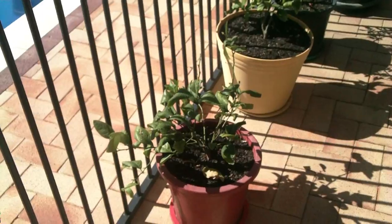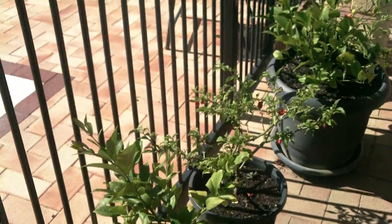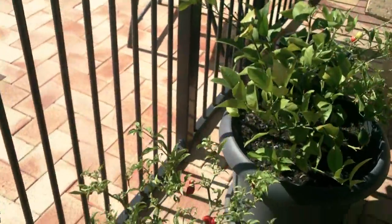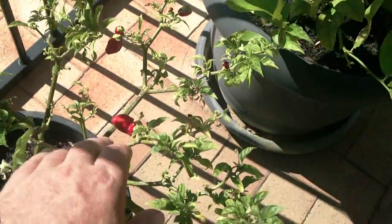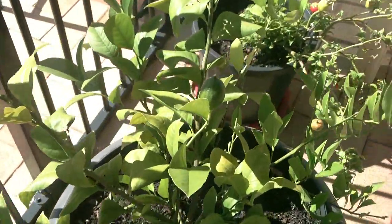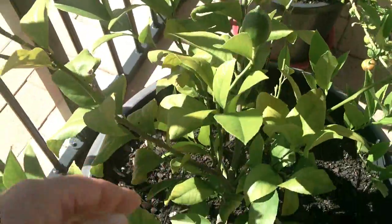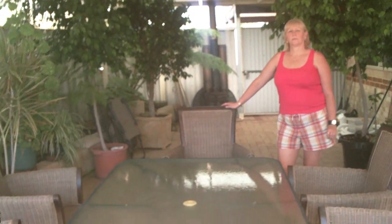Lemon and chili plants. You can see the chilies there. Lemons. There's the patio.